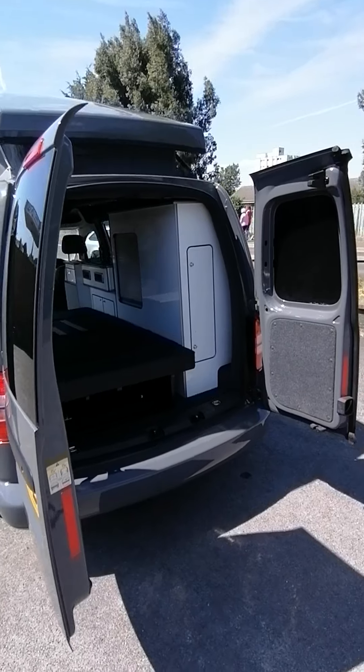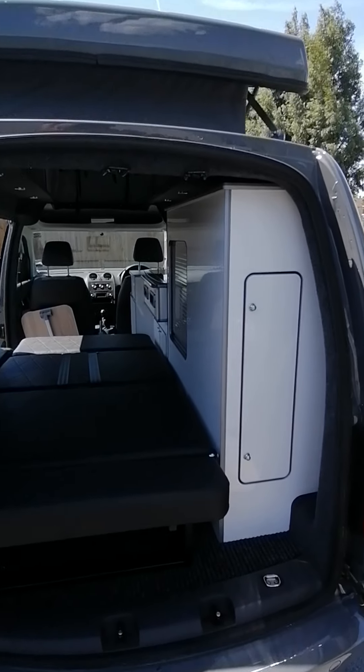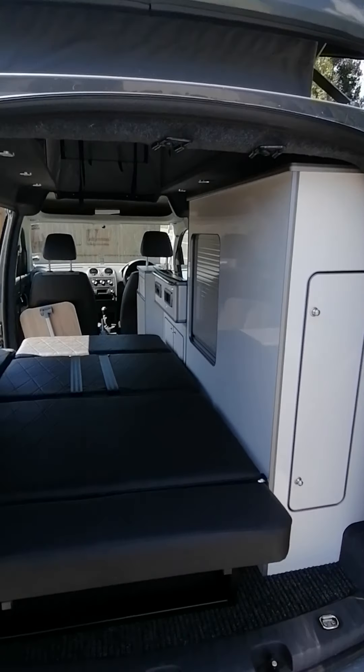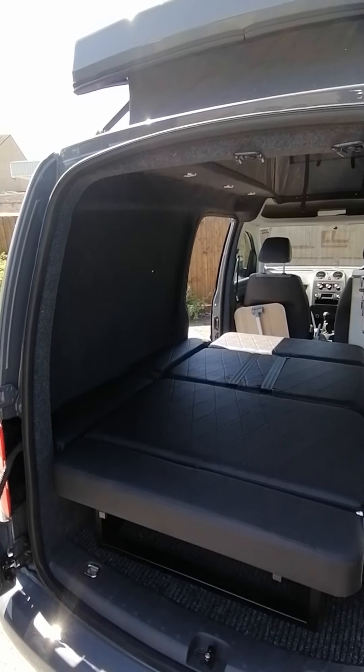It's recently undergone a full conversion with ourselves, with kitchen units on the right hand side of the van and a pull-out bed which extends to the left hand side of the van.